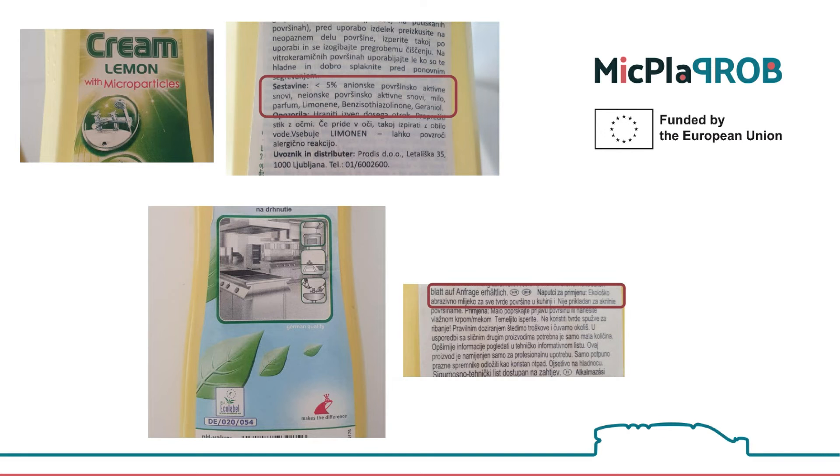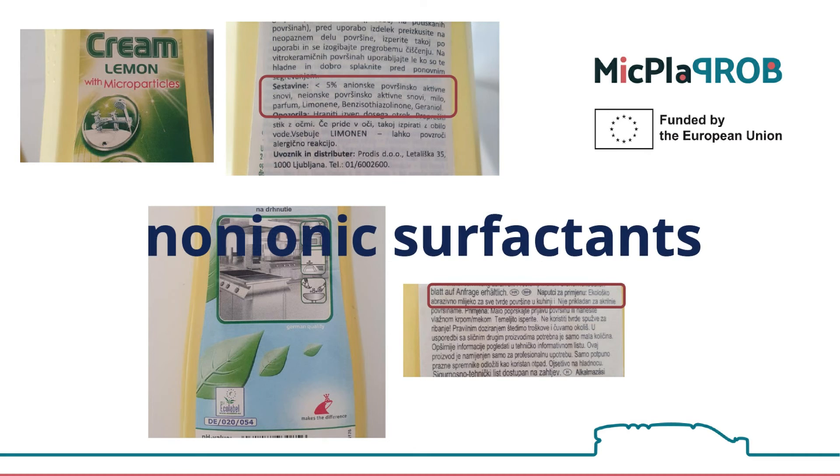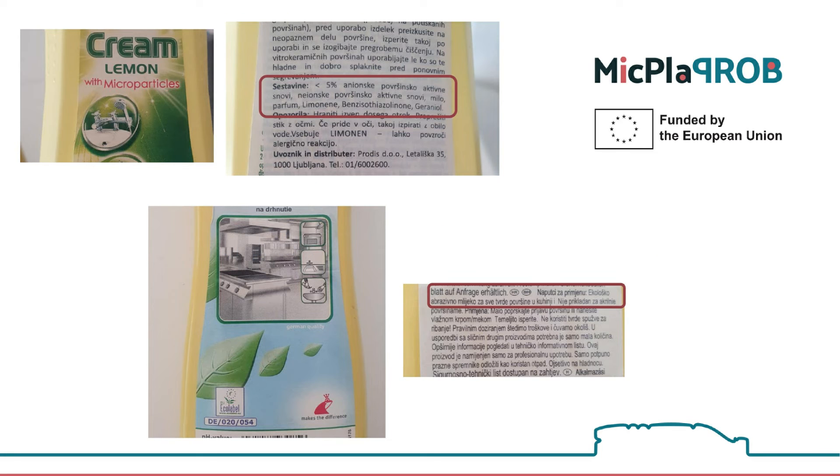In my research, I found only one cleaner where it says on its packaging that it contains microbeads. However, when we look at the declarations of such products, they usually do not define which polymer the products include, or they describe the added components as non-ionic surfactants — substances that enable cleaning features.